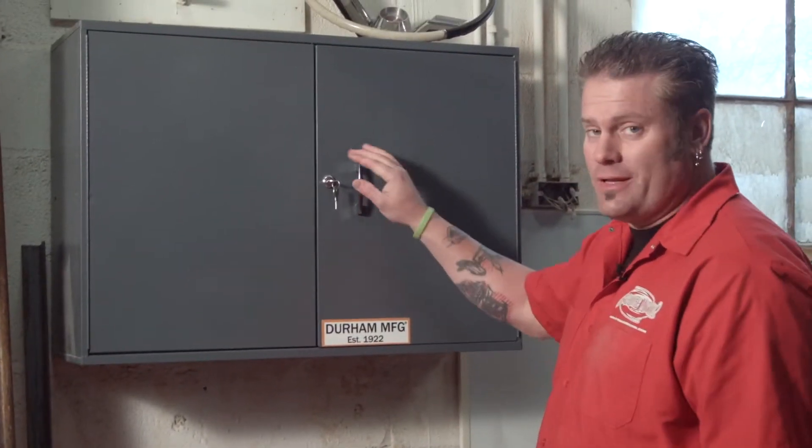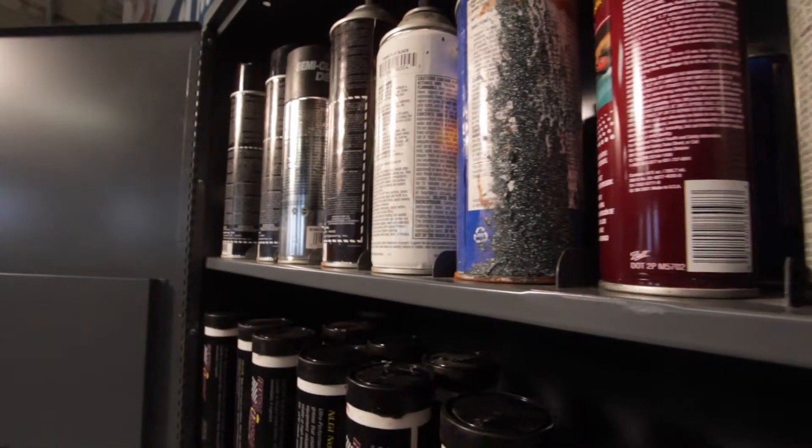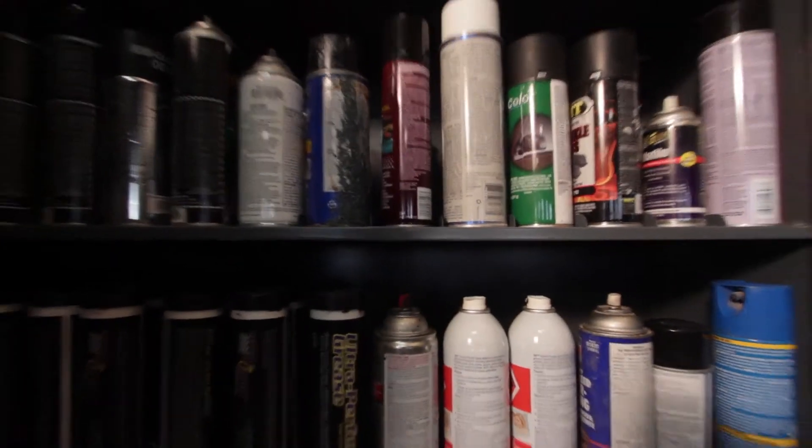This cabinet here you have the choice of either letting it sit on the top of a counter or you can mount it on the wall. This cabinet is great for your aerosols. It's got dividers to keep everything clean and organized and it'll hold up to 88 normal size aerosol cans.